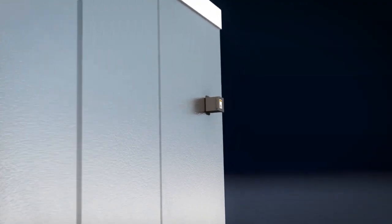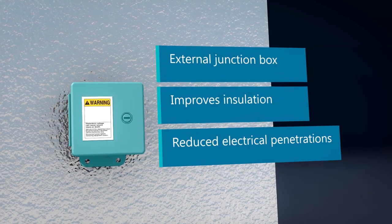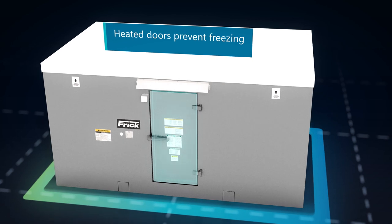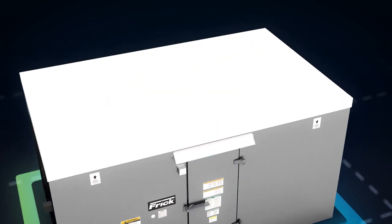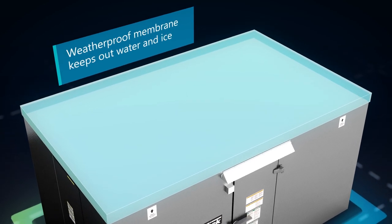The low voltage junction box is now outside, eliminating unnecessary electrical penetrations and potential condensation. Heated doors prevent freezing, and a rubber roof membrane prevents water, air, or ice from degrading the integrity of the insulated enclosure.